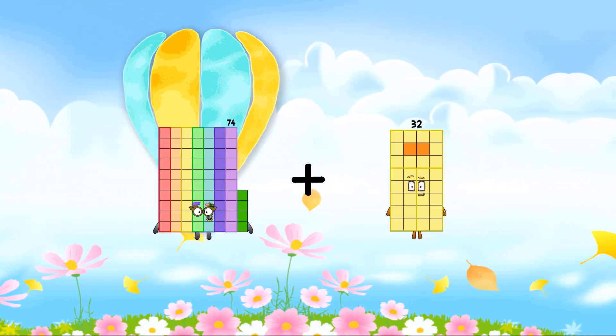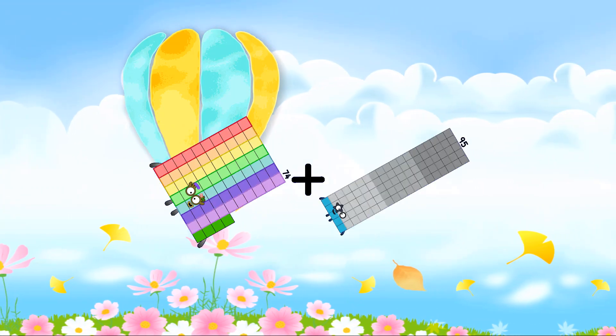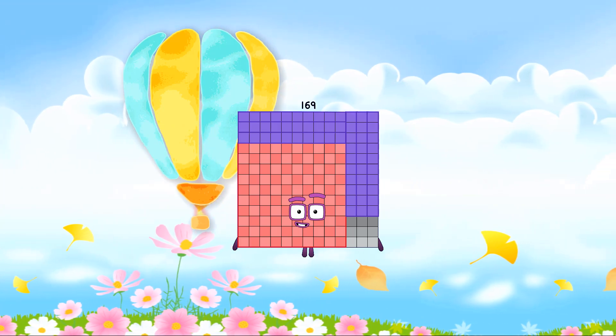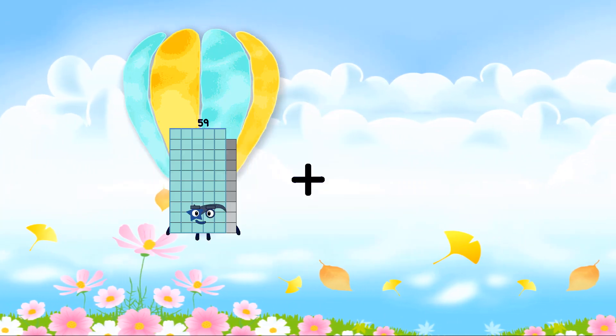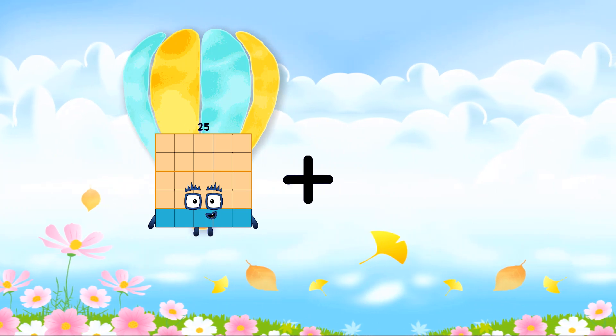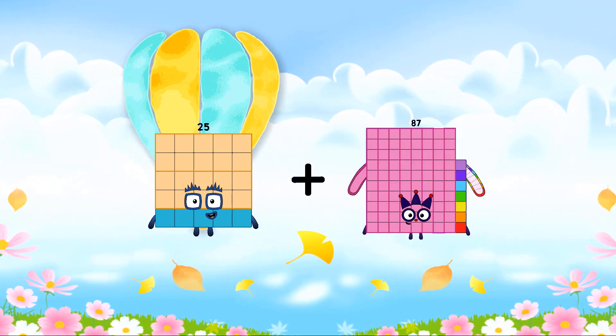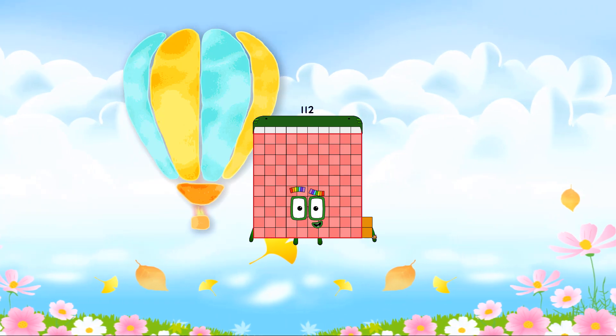74 plus 95 equals 169. 25 plus 87 equals 112.